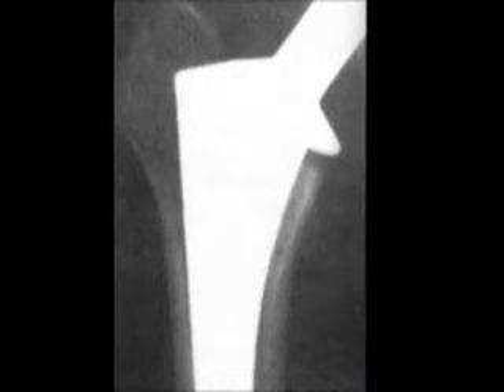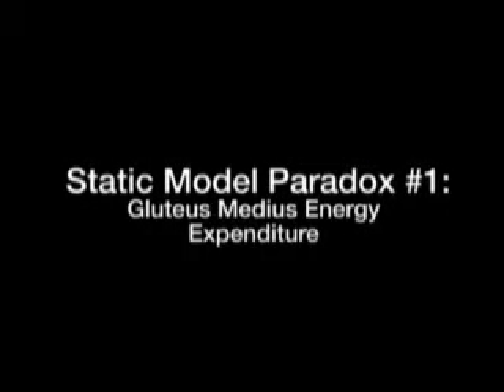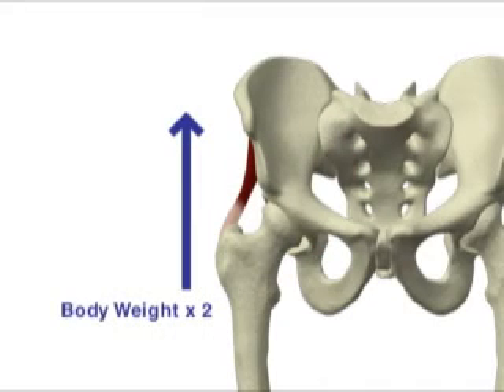There were, however, paradoxes that went along with Koch's model. One of the basic ones was that if the gluteus medius was truly responsible for balancing the body's weight and exerting twice the body weight in a tension load at the proximal femur, it would create such a magnitude of load that you should spontaneously fracture your femur with each stride.